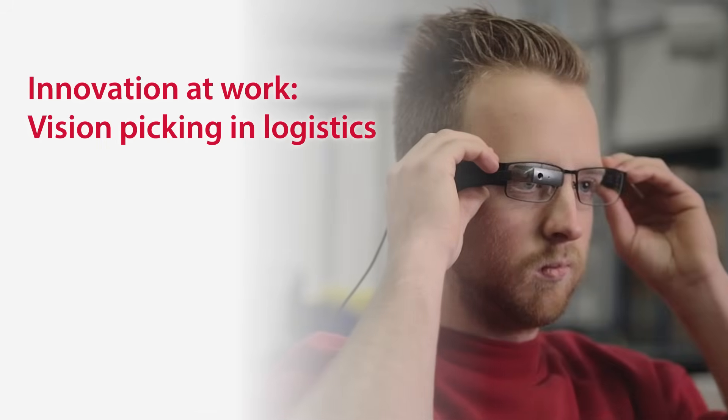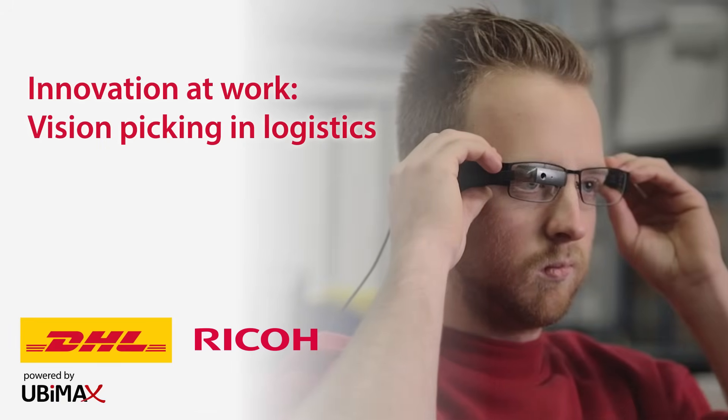This is just the first step in our innovation journey. In the future, we see augmented reality also playing a role in other parts of the supply chain. We look forward to continuing to bring innovation to our customers.